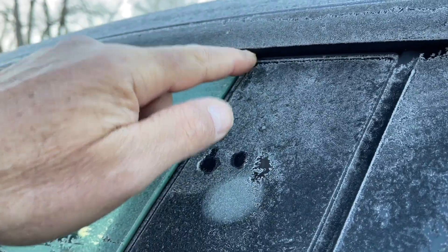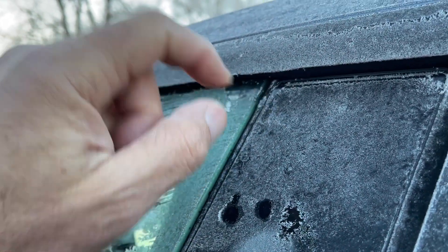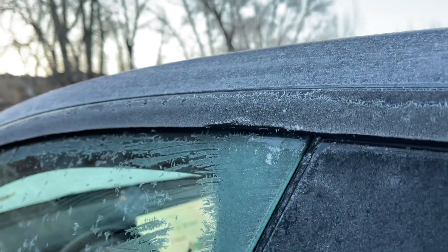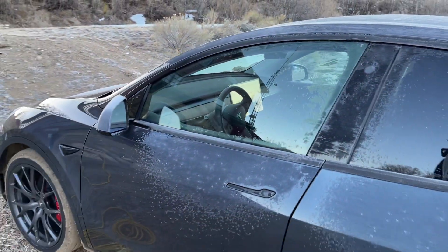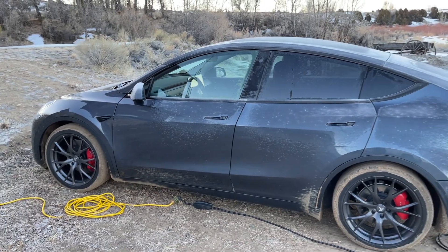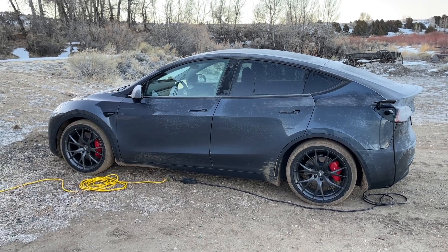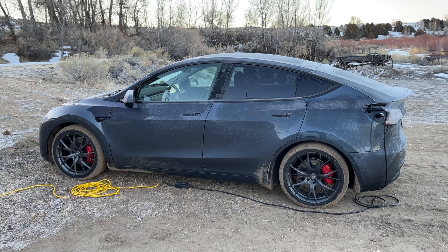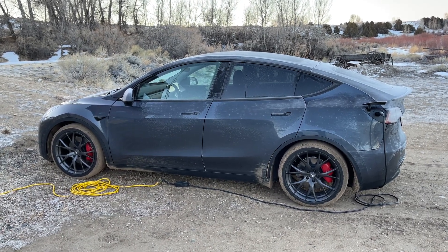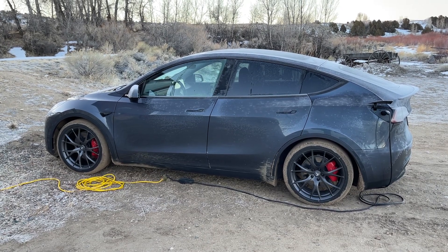Another thing to look at: the frameless windows. Normally they come down slightly to clear the trim when you open the door, but I don't think it's reached that magic temperature — maybe 20 degrees Fahrenheit or something — where they would do that. Anyway, all is well. This concludes the video. Charging on 120 volts AC, as small as that is, allows the car to charge in cold weather. If this is the amount of charge you'll be doing, you can charge your car — it's slow, but it works if you're not going anywhere.